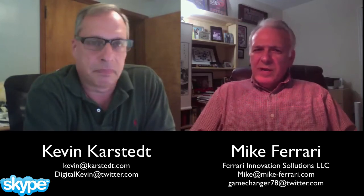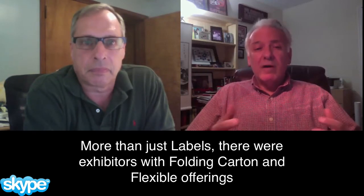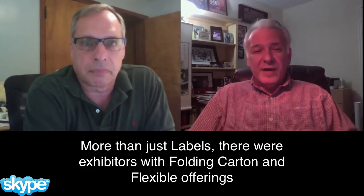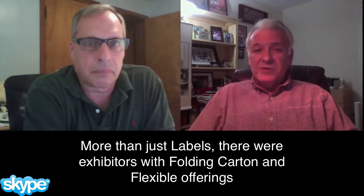Well Kevin, first thanks again for having me. As we talked in the pre-Label Expo conference, we suspected that this would be a packaging show, and it certainly turned out to be exactly that. There was a lot beyond label — folding cartons, flexible film discussions, shrink sleeves, the whole bit was there. So that certainly was new.